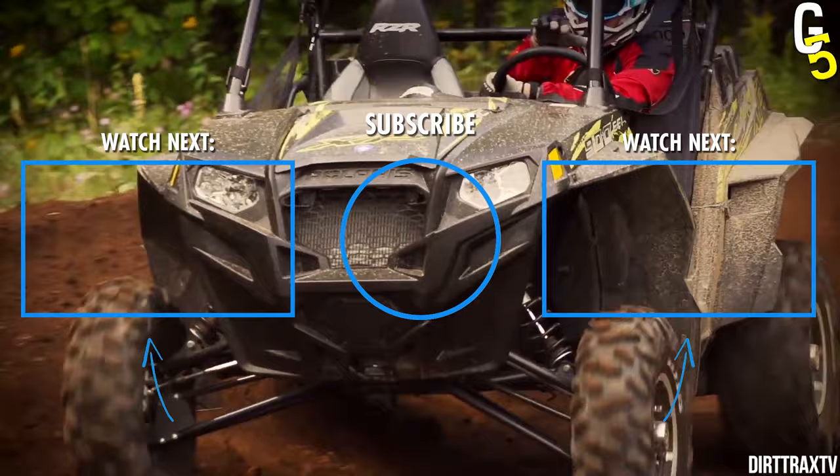If you didn't already leave this video to buy that new UTV, don't miss out on these videos on our channel and watch them now.